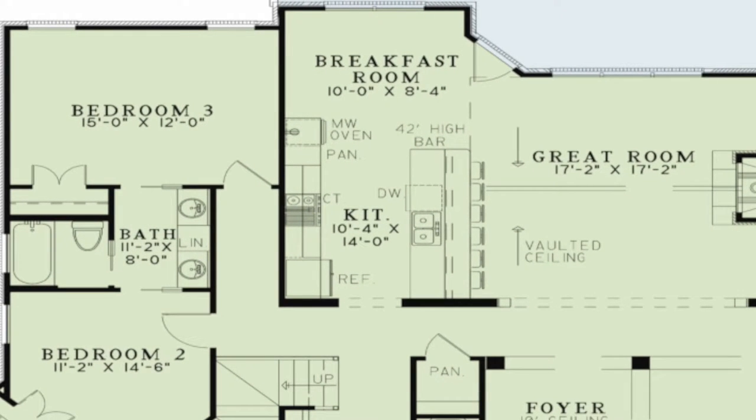This is an ideal arrangement for entertaining guests. The eat-at high bar has room for six. A breakfast room with access to the rear covered porch is also featured here. A large pantry is located in the hall outside the kitchen.